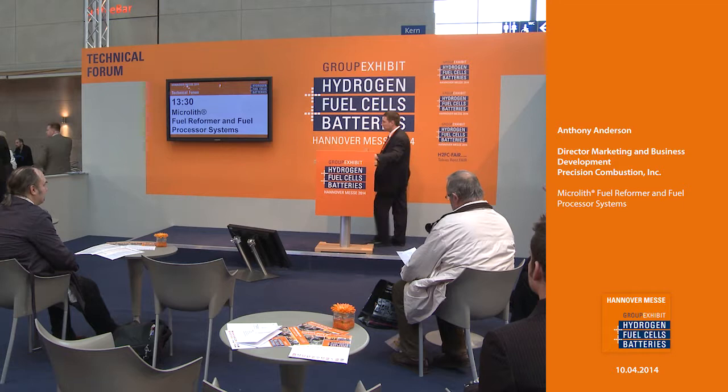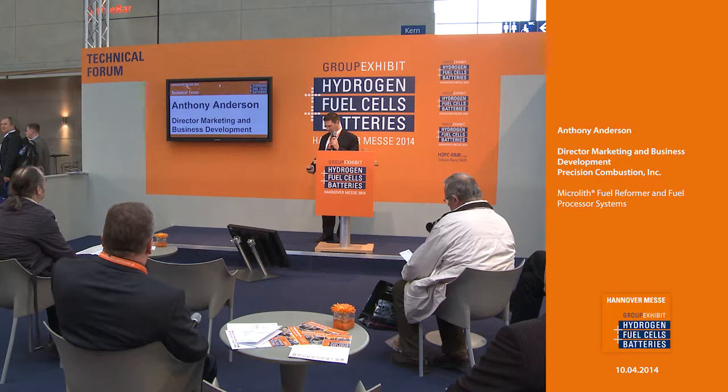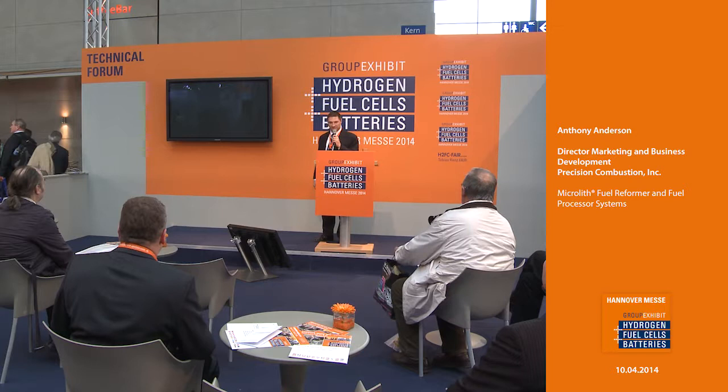Good afternoon and thank you for that warm introduction. I'm Tony Anderson, director of marketing and business development with Precision Combustion.